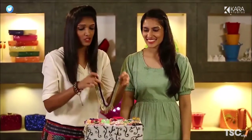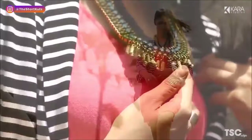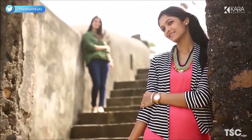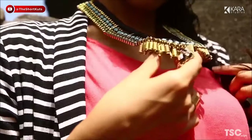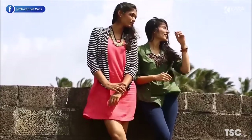One of our favourite statement neck pieces — we throw it on any of our basics to glam it up. It has metal links, pastel jewels, and tassels, which makes it a masterpiece in itself. Hemal is wearing this chunky neck piece with her pink casual dress, teamed with a striped semi-formal blazer. She can wear this for almost any occasion — just sipping coffee with friends, shopping, or a meeting, with or without a blazer. This neck piece fits in for just about any occasion.